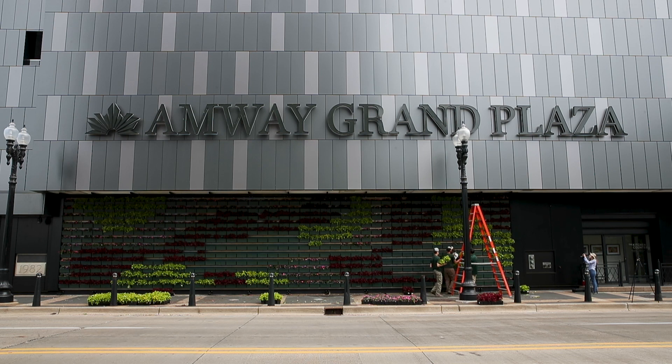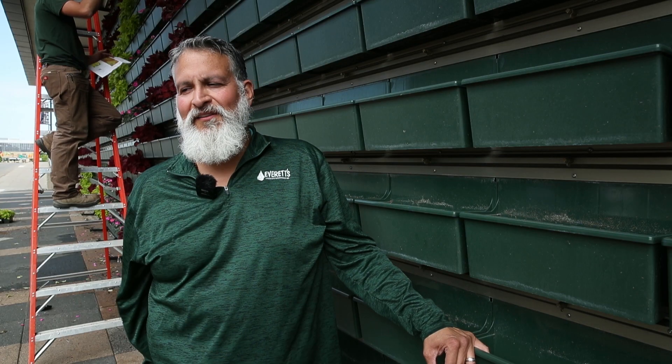They'll take about a month to mature, and they will stay looking good until the first frost.